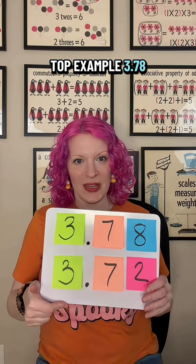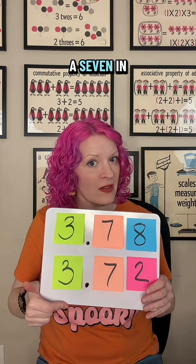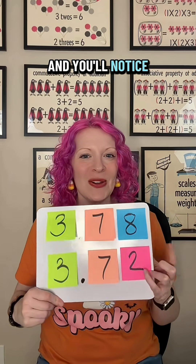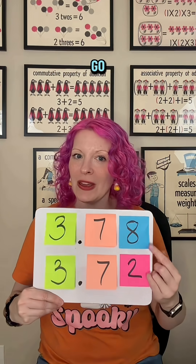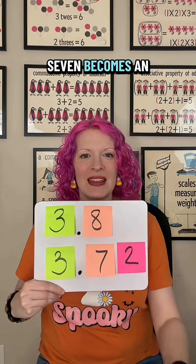Top example: 3.78. We are going to round to the nearest tenths place. There is currently a seven in my tenths place. When we round, we look to the right and you'll notice there is an eight there. Five and above, give it a shove. Eight tells the seven: up you go. His job is done, and our seven becomes an eight.